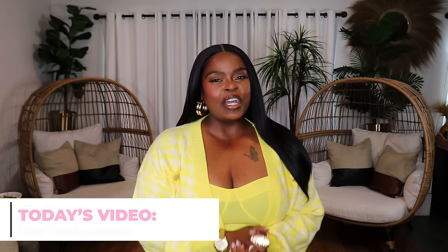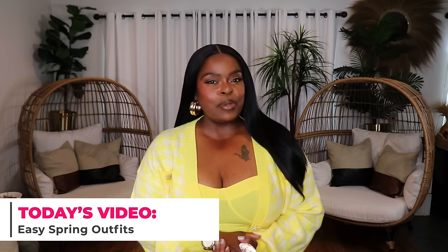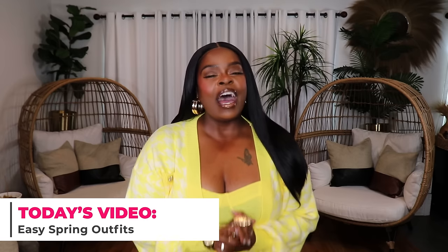Hi everyone, welcome to my channel '10 Ways to Wear It' — your home for relatable, wearable, and affordable fashion. I'm Alicia, and today's video is all about 10 spring outfits that you probably already have in your closet. If you want to shop your closet and save some money this spring, I got you, because I think a lot of the items you're going to see you already have. Let's jump right into it.